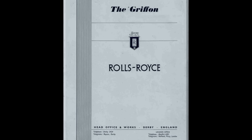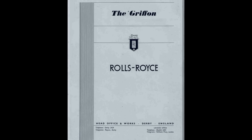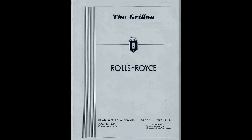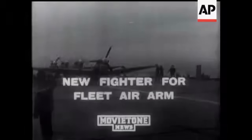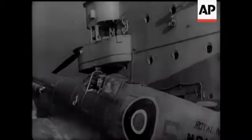But what makes the Griffin truly special? Why was it chosen to power some of the most iconic fighters and naval aircraft of its time? And how did its technical advancements outclass its predecessor, the Merlin, which had already cemented itself as a legend? In today's video, we'll break down the engineering marvel that was the Rolls-Royce Griffin, exploring its evolution, the brilliant minds behind its creation, and the impact it had on the aircraft that helped shape the outcome of the war.